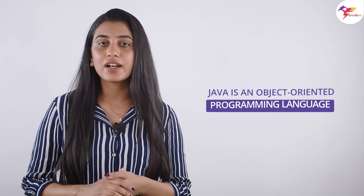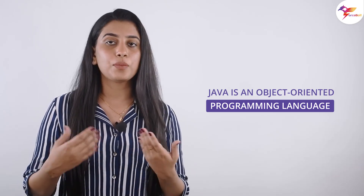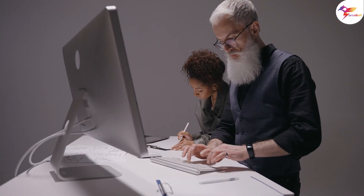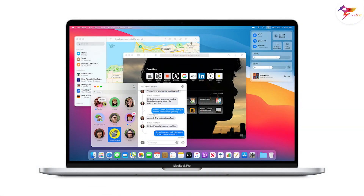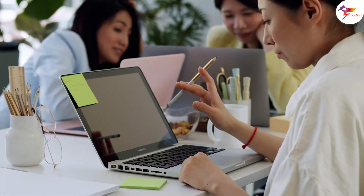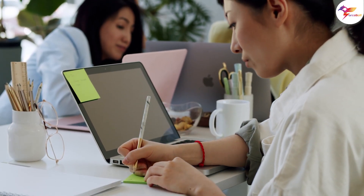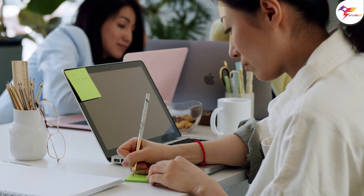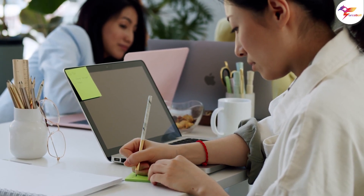What is Java? Java is an object-oriented programming language with a class-based approach. It runs on a variety of operating systems, including Linux, Mac OS X, and Windows. It's quick, secure, and powerful. According to developers, there is widespread acceptance of the language in the community. In addition, Java code can be reused, lowering development expenses.